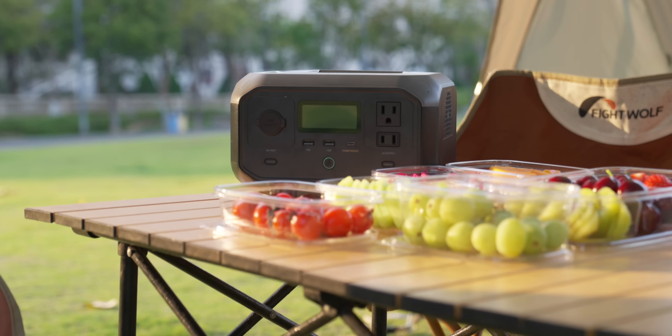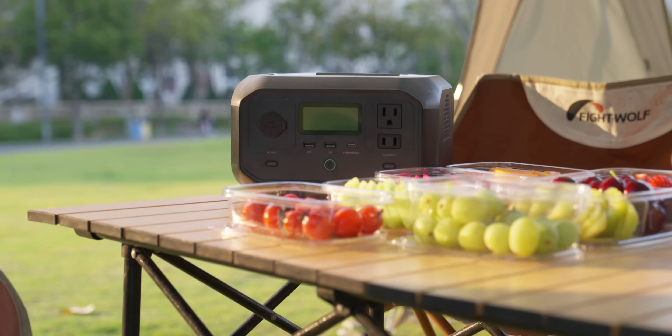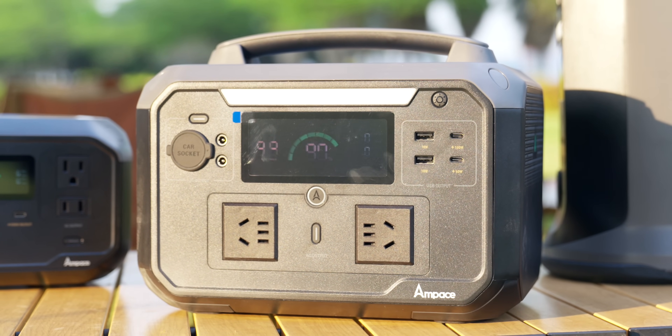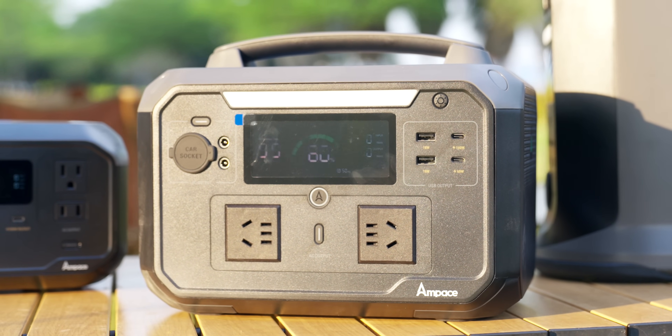Dr. Fung continued: "Apart from the design and the process, we also do some extreme safety tests. We know these are portable products that people are going to use for camping, picnics, and other portable applications. In this case, we actually test by throwing the product down a five-meter staircase until it falls all the way to the ground."